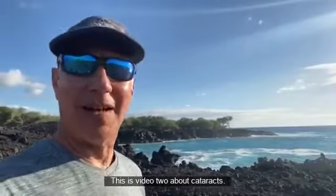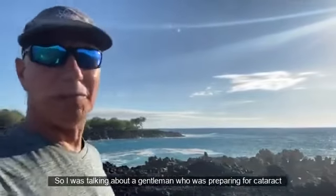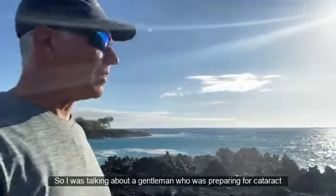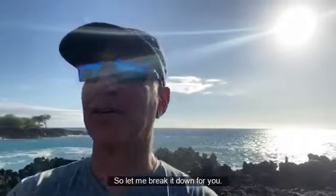Hey everybody, this is video two about cataracts. I was talking about a gentleman who was preparing for cataract surgery. So let me break it down for you.